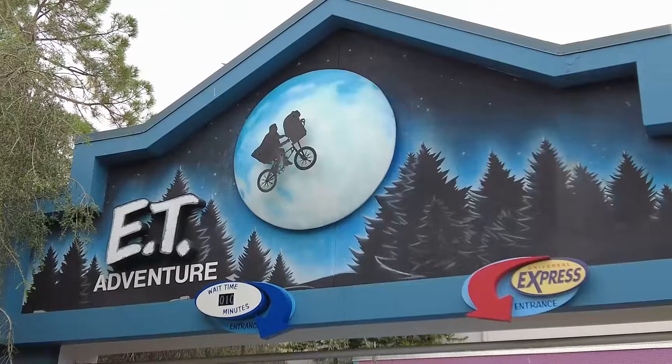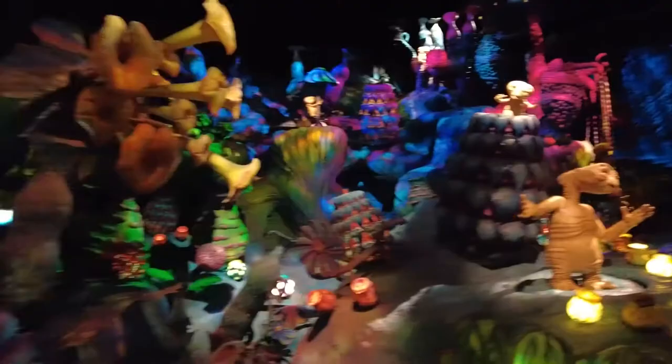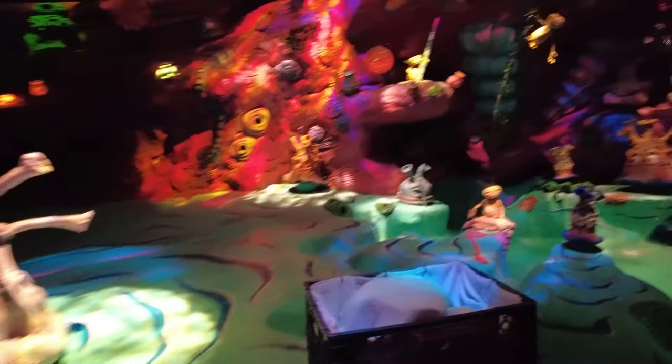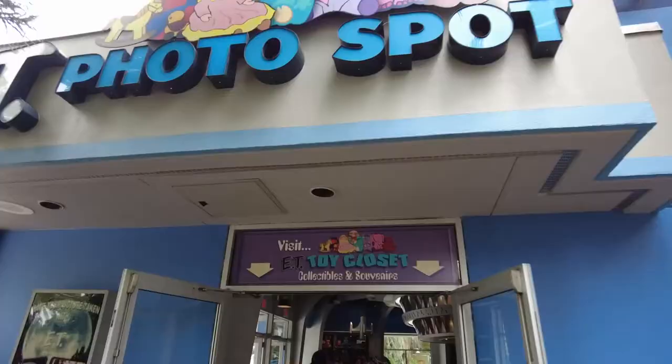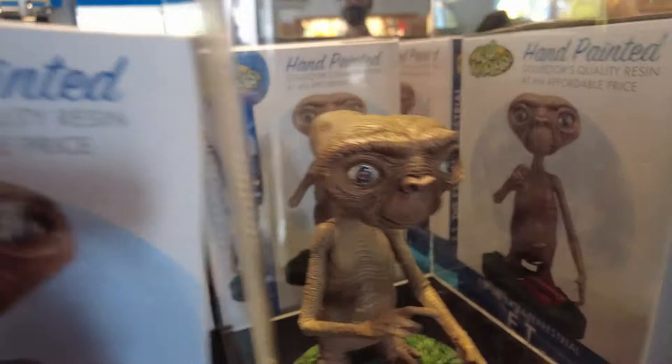Looks like we're hopping on the E.T. ride next. I love this ride. The E.T. ride was awesome, but in true theme park fashion we are going to exit through the gift shop. Look at all the cute little E.T. plushies and the little E.T. figurines, and all the Reese's Pieces you can buy and the cute little E.T. photo ops that you can do. It's an E.T. of a good time.